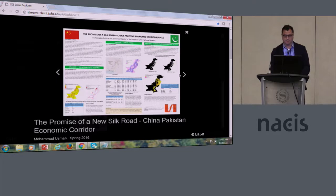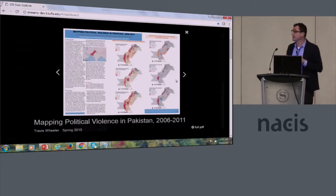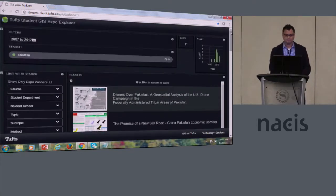You can browse through these. This one is on political violence in Pakistan — a classic change detection by districts, looking at political violence change over time. So one can search and discover that way.